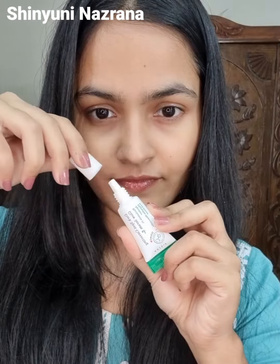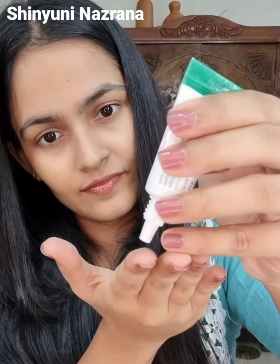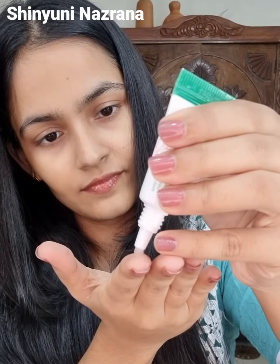It came with a small cream as a gift, and it's 5% niacinamide. This product is very good and very popular.